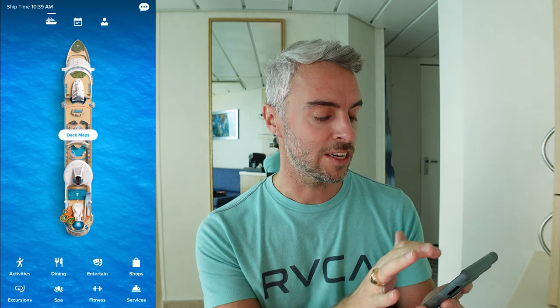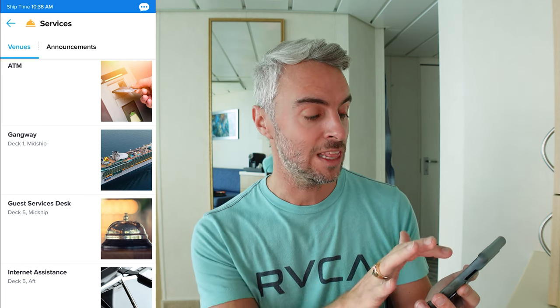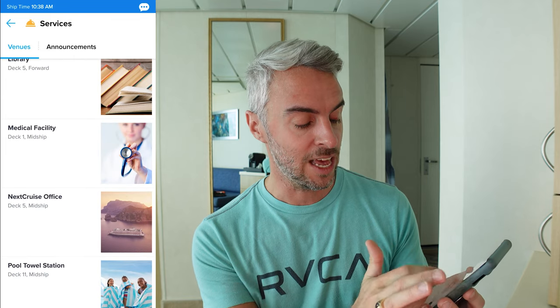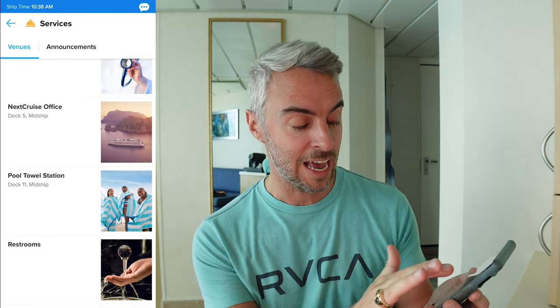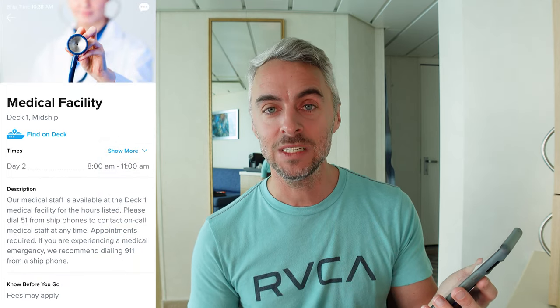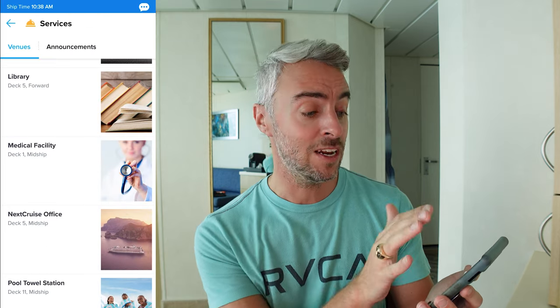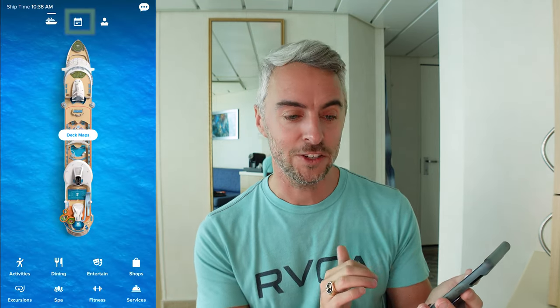The other thing that I use this section for is the services in the bottom right-hand side. So oftentimes in the cruise planner I used to want to know when the loyalty ambassador is at their desk or when the diamond lounge is open. This is going to be the place that I can come in and select what area I'm looking for, and it's going to tell me that the medical facility is open today from eight to eleven a.m. Hopefully you won't be needing that, but it's nice to know that you can find out that information.